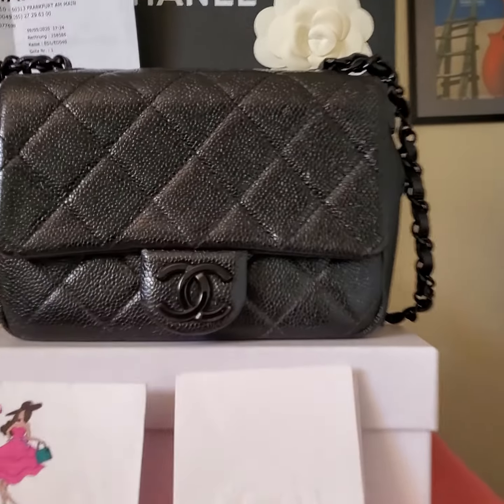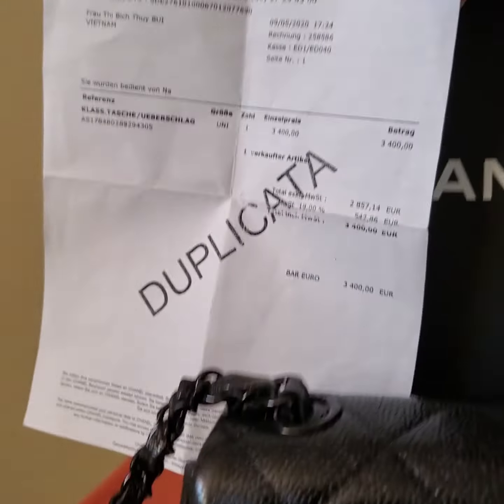Hi, this is Han Nguyen from New Fashion U.S. in Campbell, California 95008.